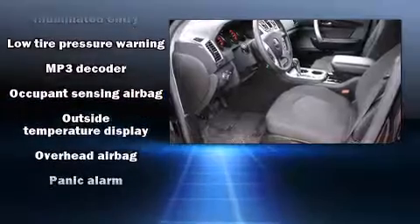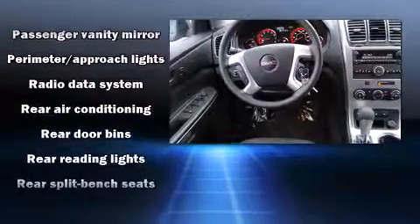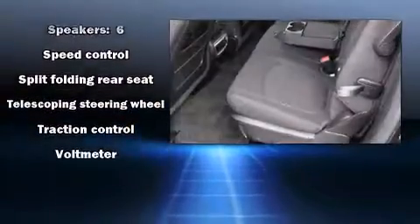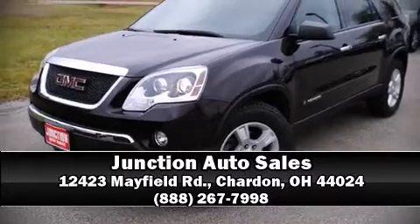With electronic stability control supplementing mechanical systems, you'll maintain precise command of the roadway. It also arrives with a Carfax history report, providing you peace of mind with detailed information. We'd love to show you this vehicle in person. Call to schedule a test drive today.